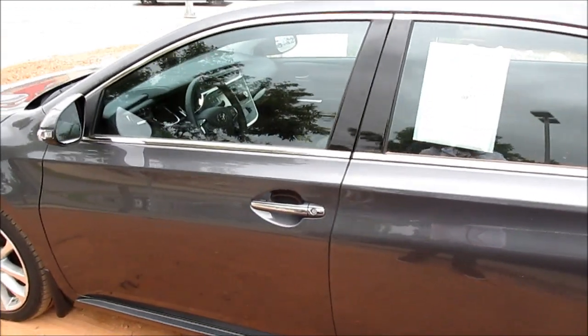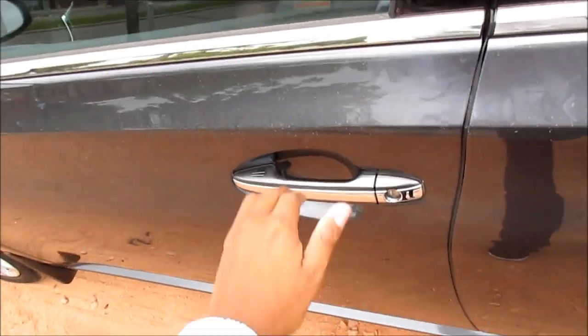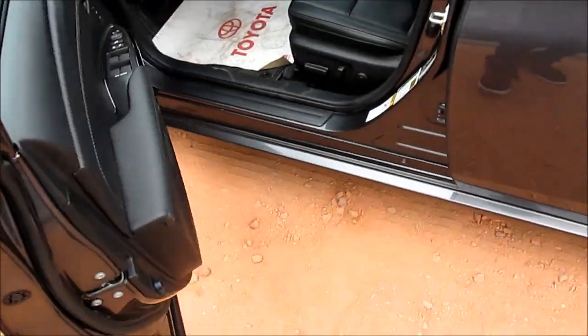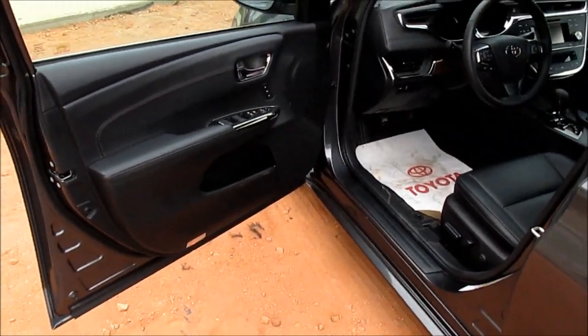This exterior color is known as Magnetic Grey Metallic, and the interior is a black leather interior.